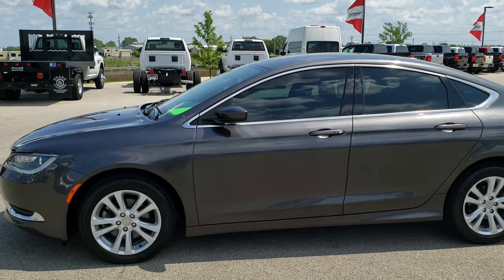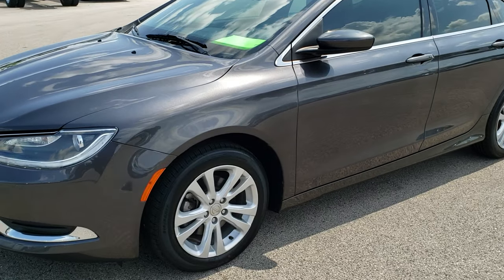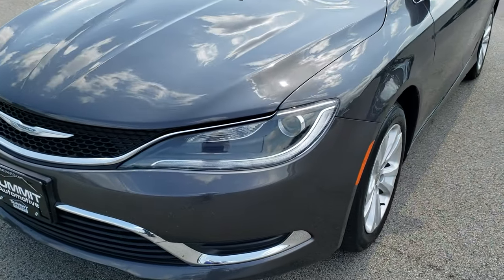This is stock number 9, J366A. We are here at Summit Automotive in Fond du Lac, Wisconsin, your new and used car headquarters.